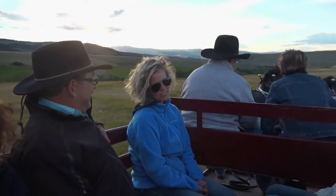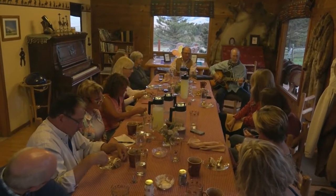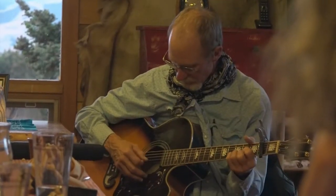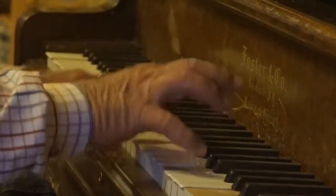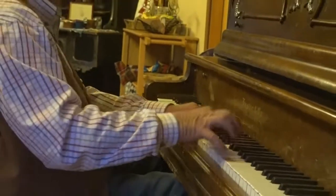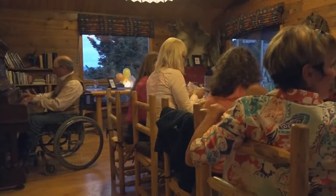Whether it's on the wagon, sitting on a horse, or at the Long Lodge dinner table, laughter is always part of the soundtrack here. And one night, some guitar as well. June's husband David is quite the musician.